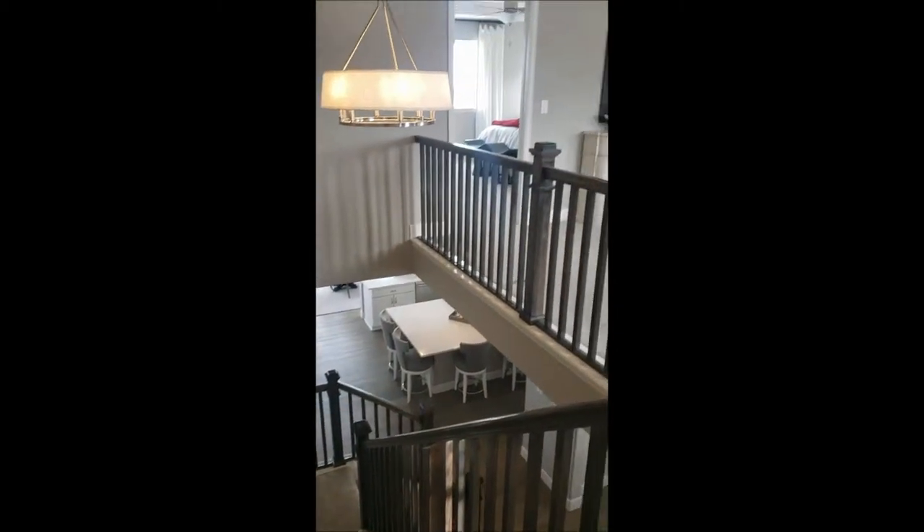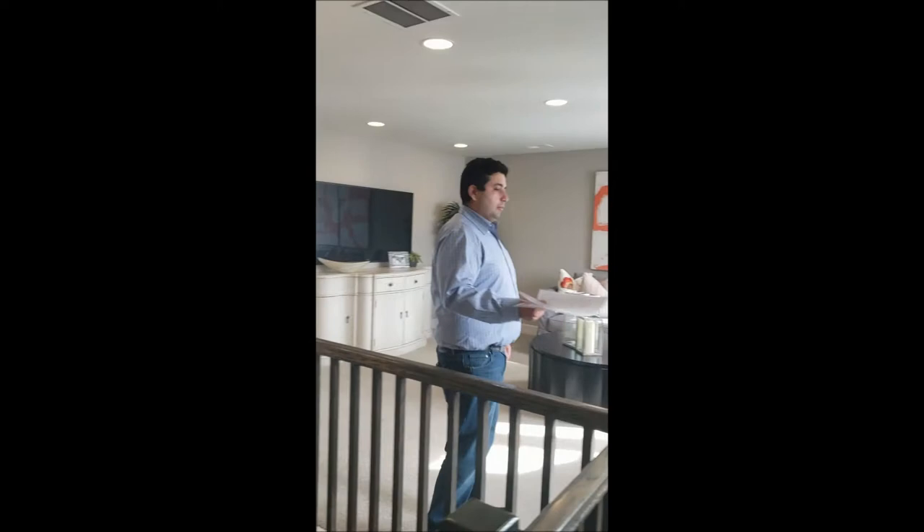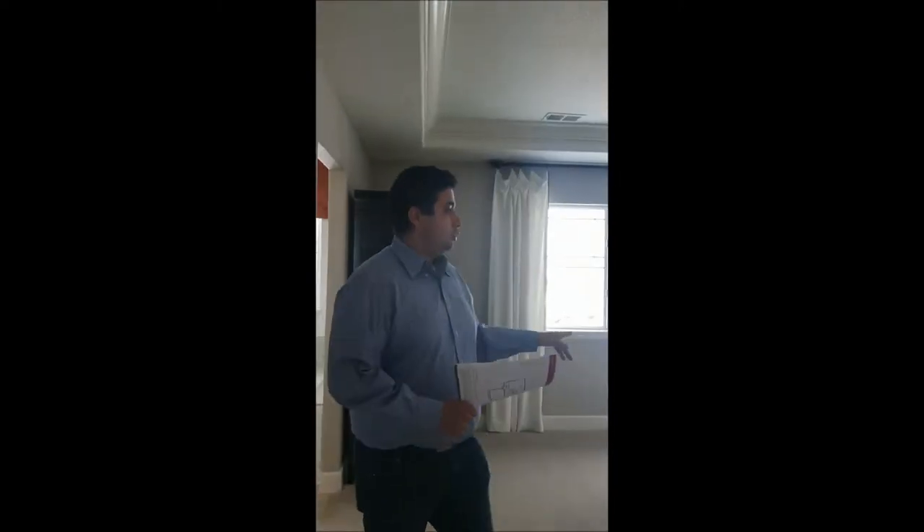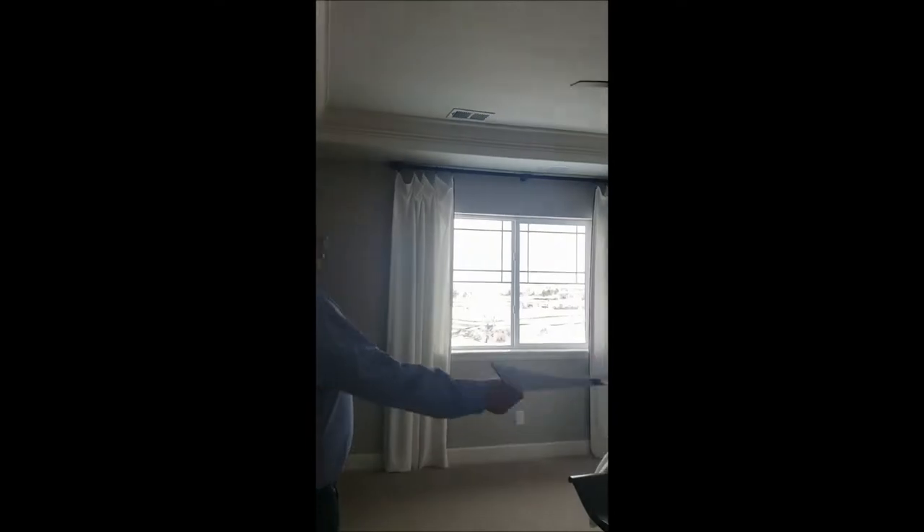Alright guys, we're upstairs now. These are the stairs we came up. Looking into the loft area — this is a sunroom with nice windows. Now we're coming into the master bedroom.